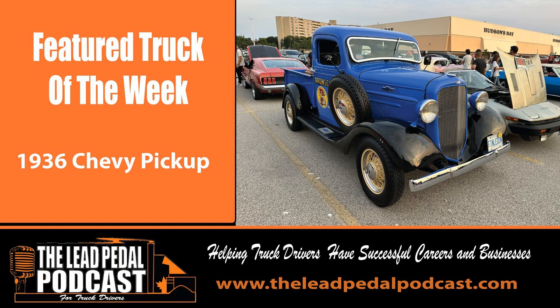Welcome to the Lead Pedal Podcast with your host Bruce Outridge, where he talks all things trucking. Now let's get rolling. Welcome to the Lead Pedal Podcast. This is episode number 1139. It's our featured truck episode and we're going to be changing our featured truck episode, but we've got a cool pickup truck to show you today from Pros and Sons. I saw it up at the Rebel Car Show in Burlington.